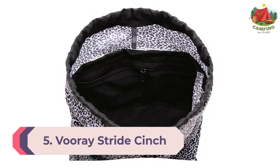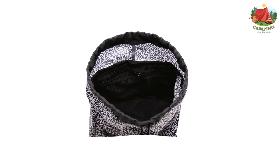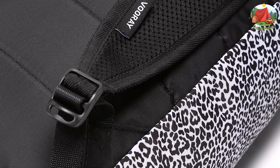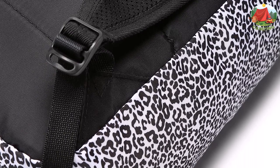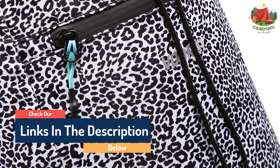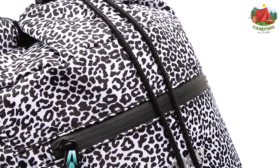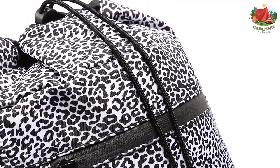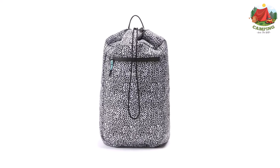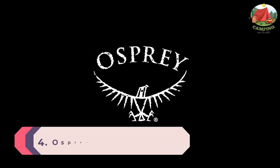Number 5: Vure Stride Cinch. Most drawstring backpacks use a simple stow-and-go design, but the Vure Stride Cinch bucks that trend, offering the space and storage compartments needed to organize all your gym essentials. It measures 16" x 10" x 7", offering a whopping 19 liters of cargo capacity. The main compartment features a drawstring top with an interior mesh zip pocket, a weather-resistant front zip pocket, a padded back panel, and ventilated shoulder straps. Best of all, its price sits well within most budgets.